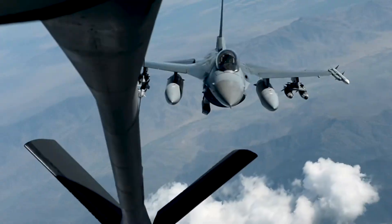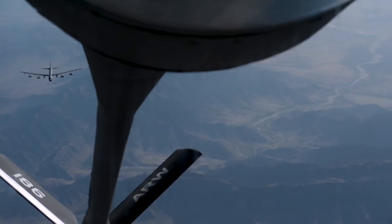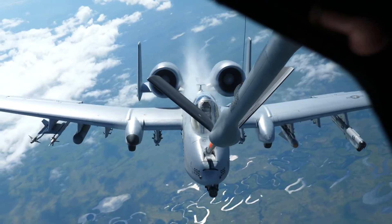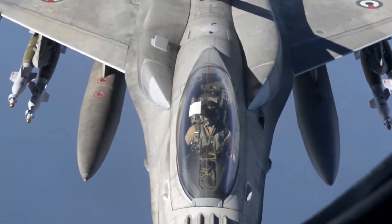Air refueling is a critical component of the U.S. military, and the 121st out of Rickenbacker in Columbus plays a vital role in helping the Air Force achieve its core mission of global reach. Many nations focus on homeland defense, but projecting power and responsibilities across the globe is very important to us.